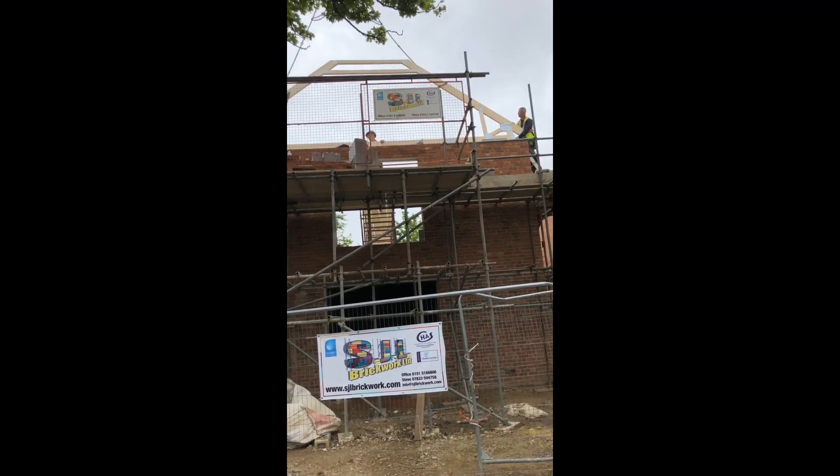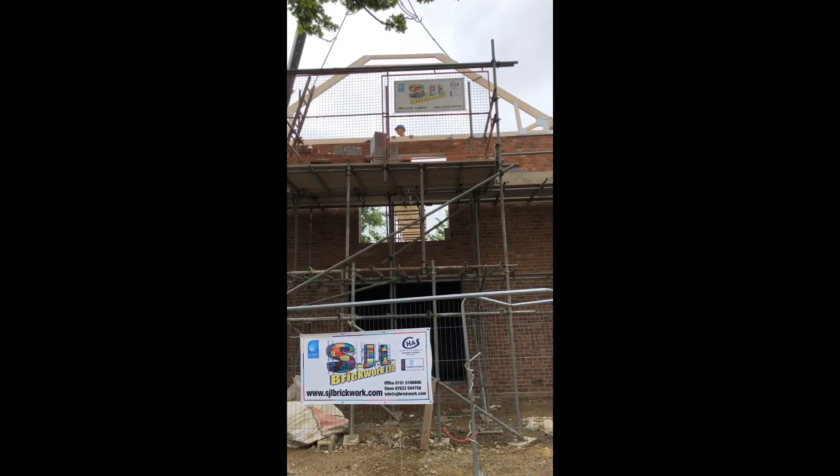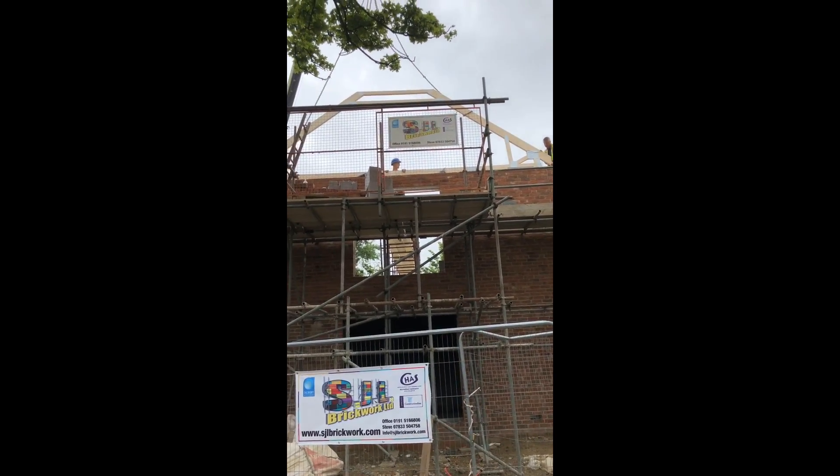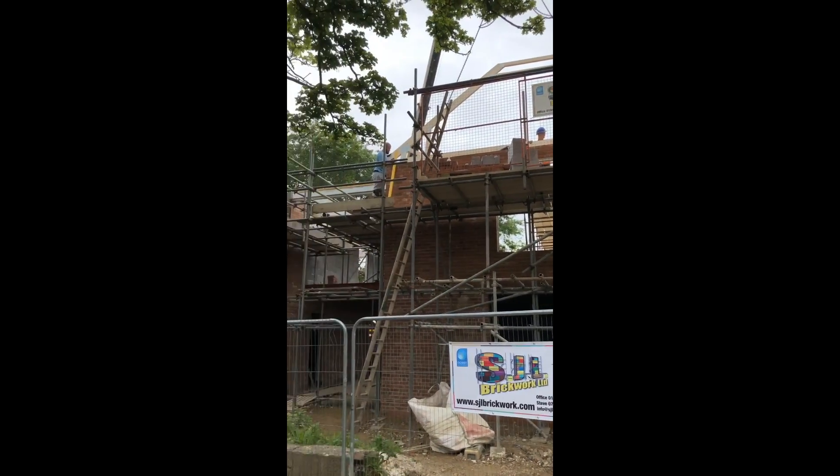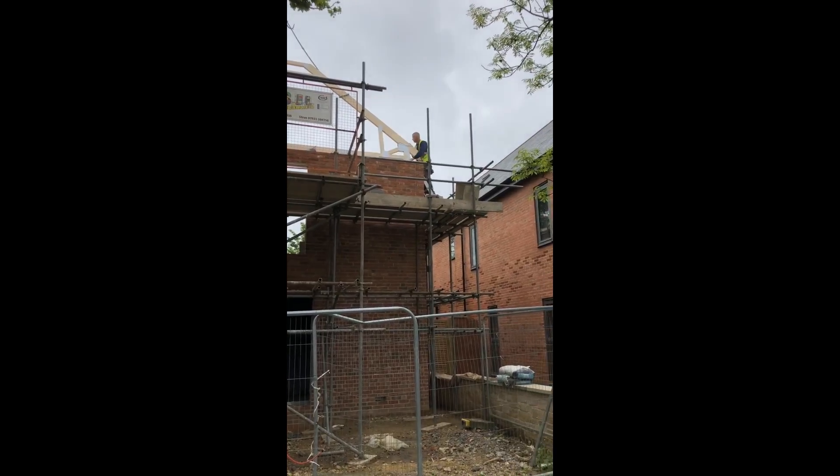That head in the middle there — he's our new apprentice, Kyle Knight. Knight Rider! Super Craig. Steve the joiner.